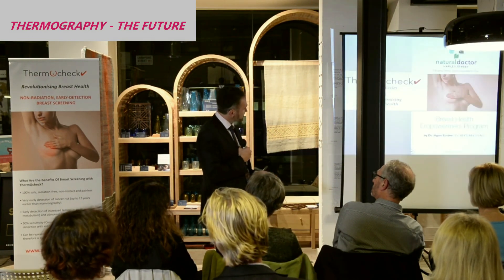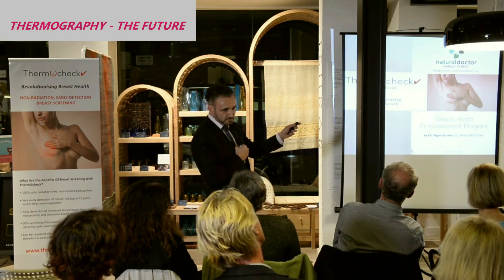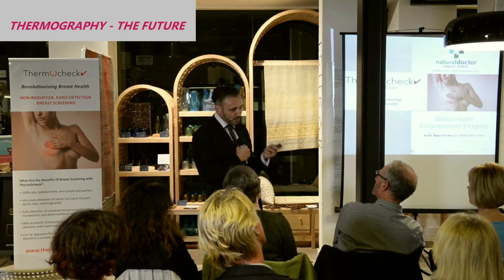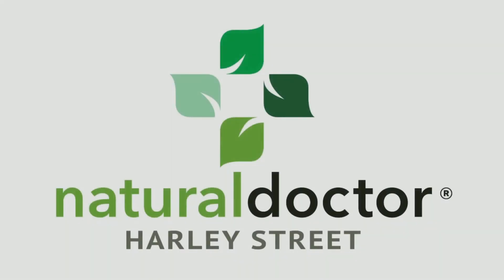That's the way to change the game. My mission is to make this available not just countrywide, but Europe-wide, worldwide. Thank you.